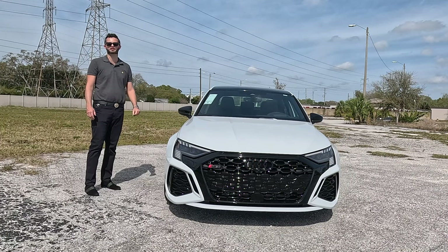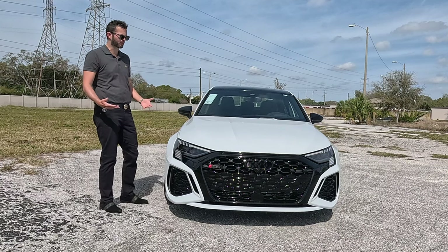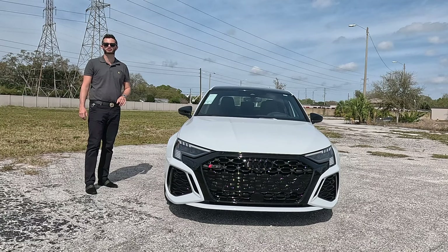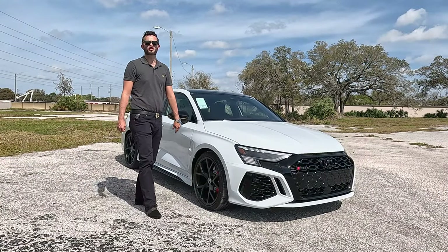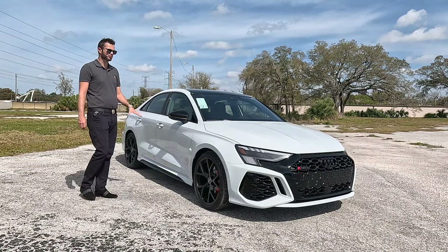The BMW can go up to 177 mph, but when comparing MSRP, this RS3 is going to cost less. It also has a slightly better weight distribution at 52.1 to 47.9 front-to-rear. Mercedes will be closer to this one in terms of geometry.